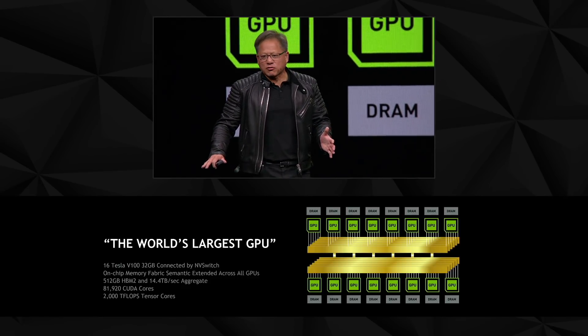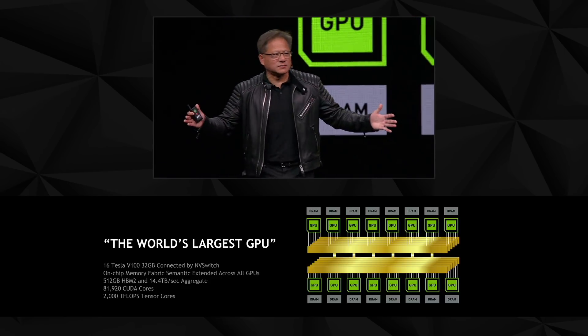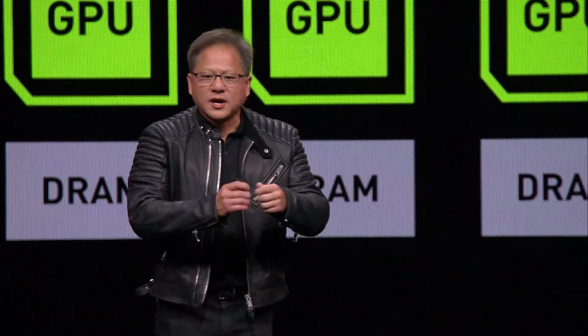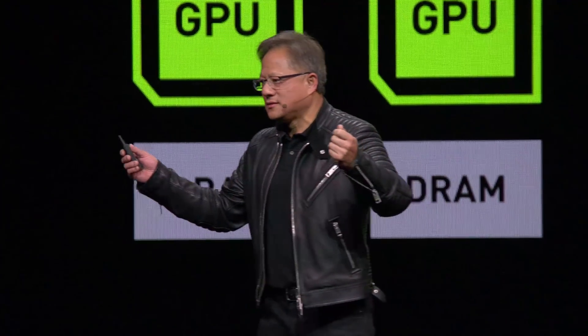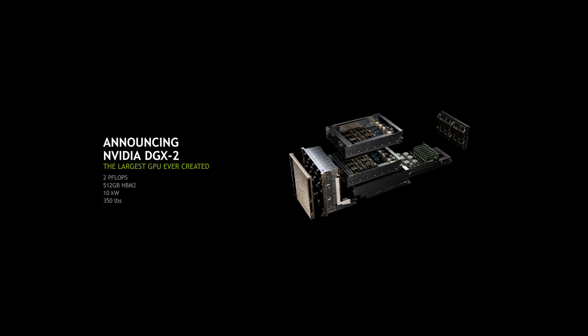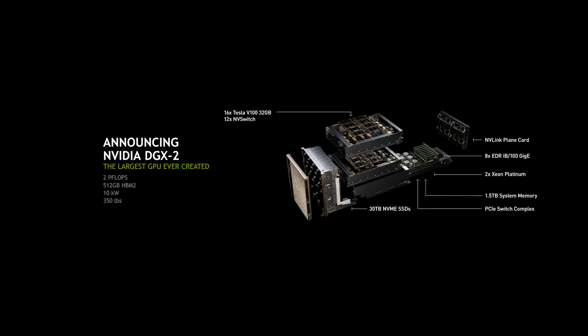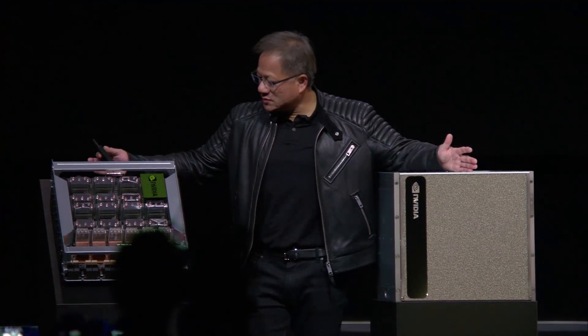Every single GPU can communicate to every other single GPU at 20 times the bandwidth of PCIe. All together, ladies and gentlemen, this is the NVIDIA DGX-2 — the world's largest GPU, the world's largest add-in card: two petaflops, 512 gigabytes, and just beautiful.